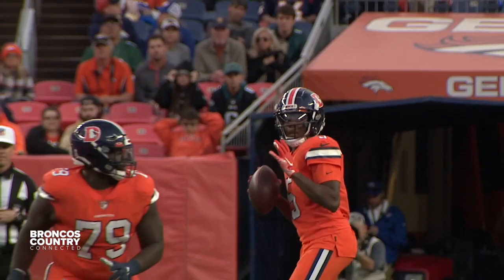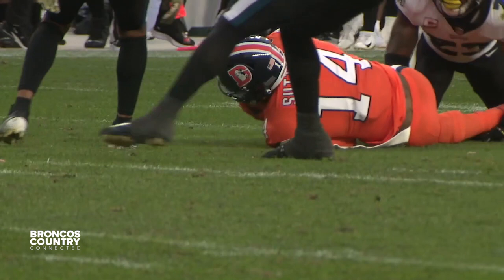Every week, Denver 7 sports anchor Nick Rothschild takes us behind the face mask, introducing us to the players, their personalities, their passions, and what they're like off the field. This week, he sat down with tight end Eric Saubert — number 82 — the guy who does the dirty work, doesn't get a lot of attention, and likes it that way. Eric loves the game, but his football career almost never happened.